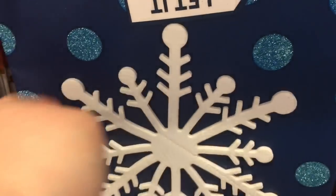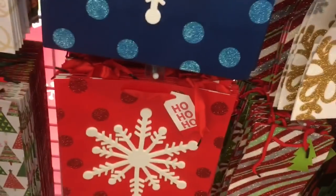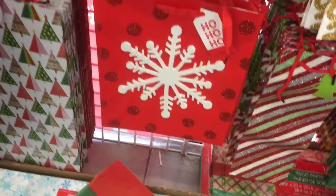These ones have like a three-dimensional snowflake on them. It's made out of foam. Jim's trying to get me to shop in the next aisle already.